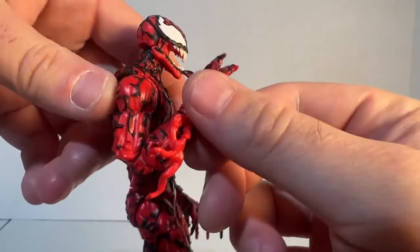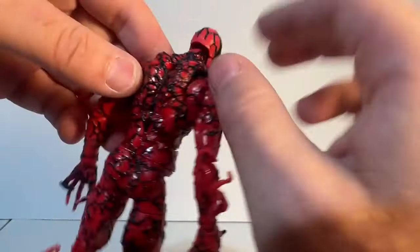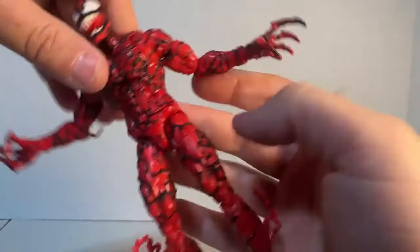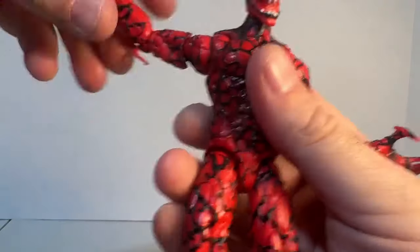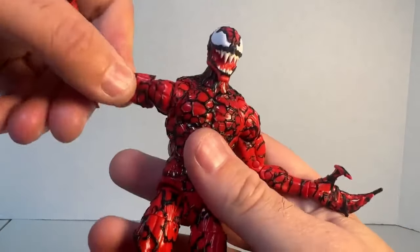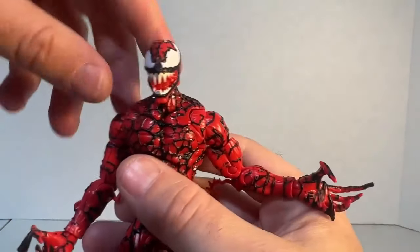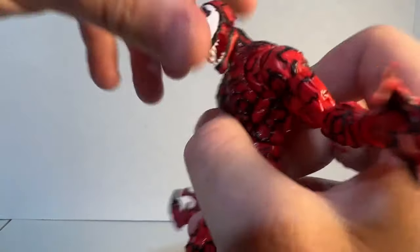He does get double jointed elbows — again, very scary to move. He does get a butterfly joint, can go back about that far. He gets some bicep swivel, some wrist articulation. As far as head articulation — basically no tilt, can look down pretty well, but can't look up very much at all. You're not getting his head up at all pretty much.